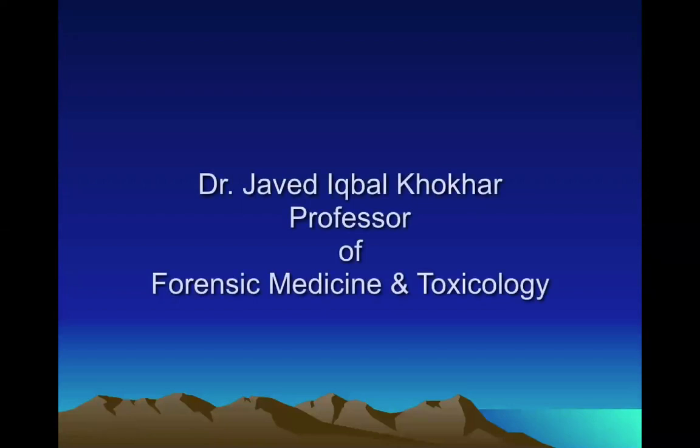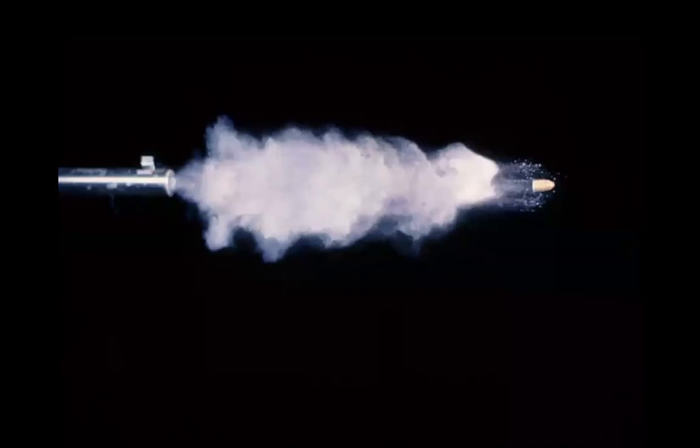Hello everyone, I am Dr. Javed Iqbal Khoekar, Professor of Forensic Medicine and Toxicology.